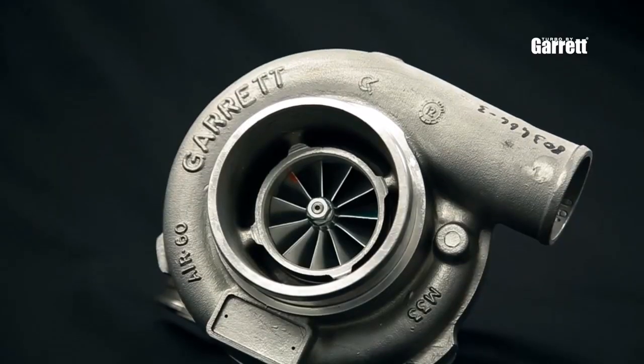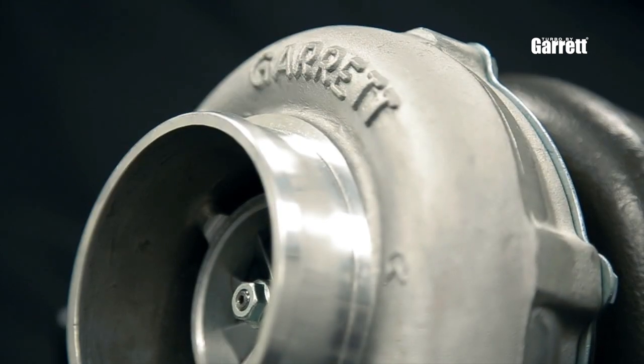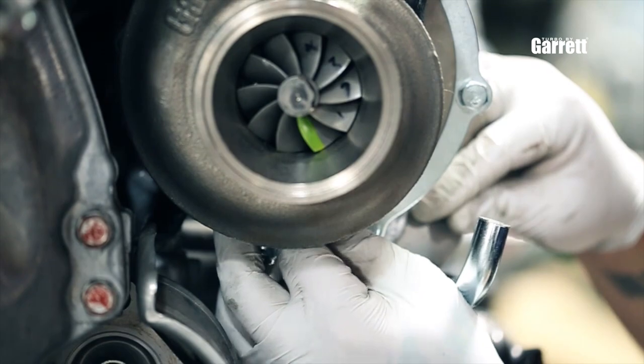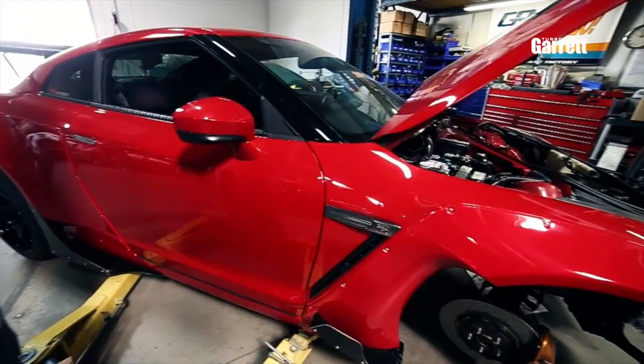What we've given Greddy to use is a pair of GTX 3076R turbochargers featuring the GTX compressor aero and also our brand new V-band turbine housings, so that way it's easy to switch out. There's very limited space in the GTR engine bay, so that's why they chose the V-band turbine housing — it'll be easier to take off and switch out if the person ever wants to go bigger or smaller. I think this is why it's going to be one of the ultimate GTRs at the SEMA show this year.